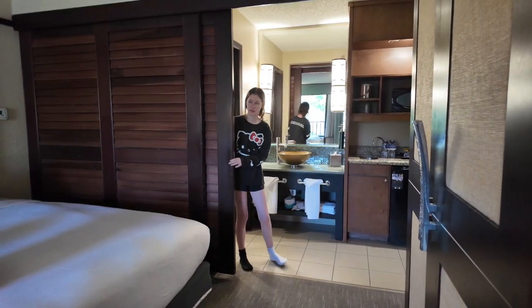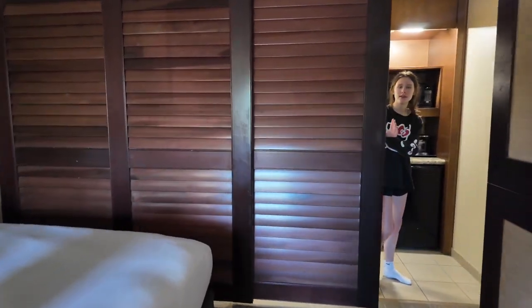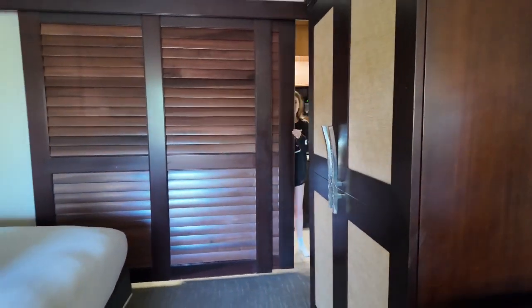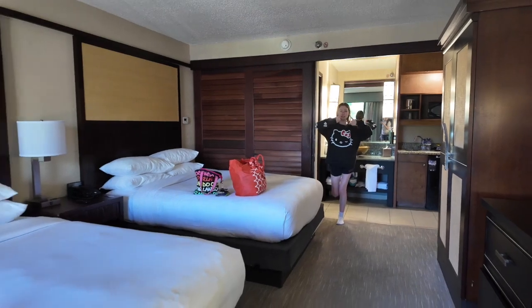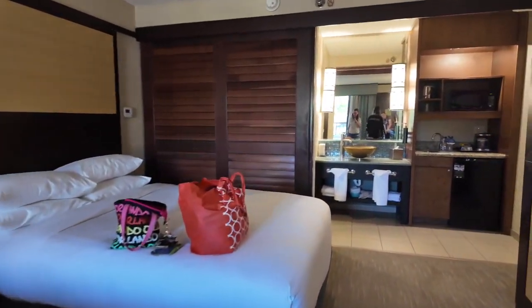Okay, so this door can slide — it slides and you get full privacy. That's cool. It slides all the way and then you can do it halfway whenever you want. This is a really big room. You can push it all the way out. It's big — you can't really tell how big it is.